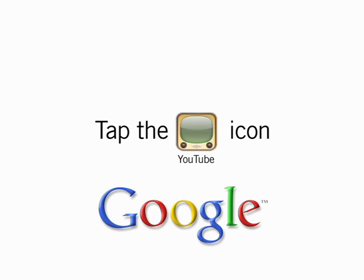Let YouTube on the iPhone entertain you wherever you are. Just give it a try by tapping the YouTube icon on the home screen of your iPhone or iPod touch.